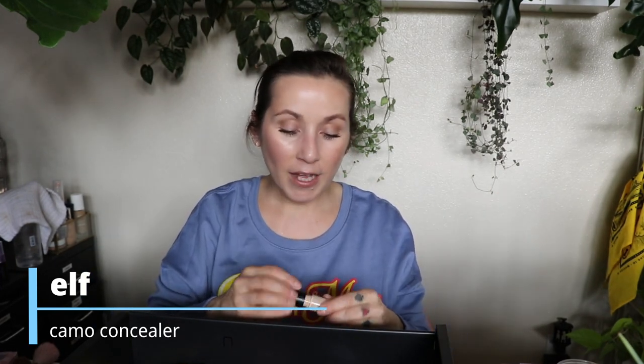That's always disappointing when a cream product dries up or goes bad so quickly. The elf Camel concealer — I hate this. I don't know why everybody likes this; it's too much, it's overkill. It doesn't look good no matter how little you use. I know people say you're using too much, but this just doesn't look good on me. Goodbye.